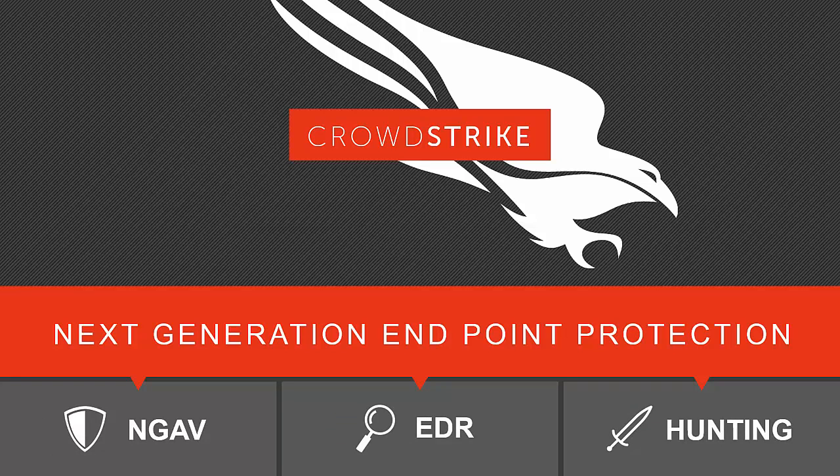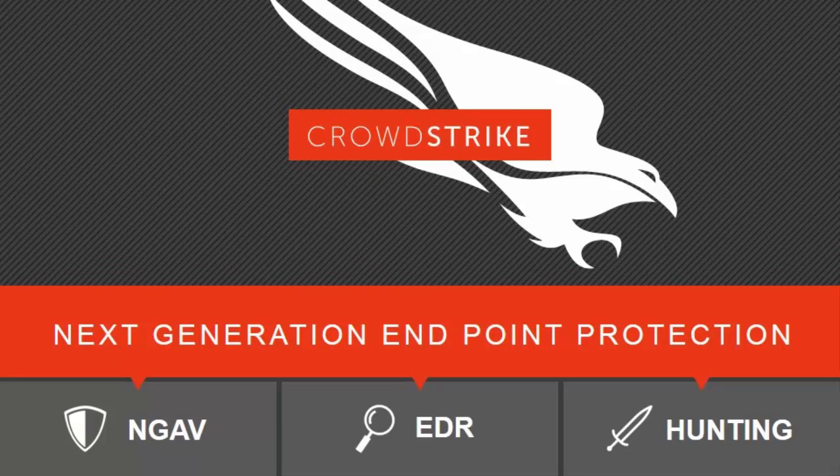Our next-generation endpoint protection has three key components. The first is next-generation antivirus. The second is EDR, endpoint detection and response. And the third is what we call managed hunting — actual CrowdStrike security experts overseeing all of your data and the data of all our customers. If they see something malicious, they will alert you and work with you. So if you have staffing challenges or don't have a 24/7 security operations center, our solution gives you the benefit of a 24/7 Overwatch team that will find adversaries so you don't have to.